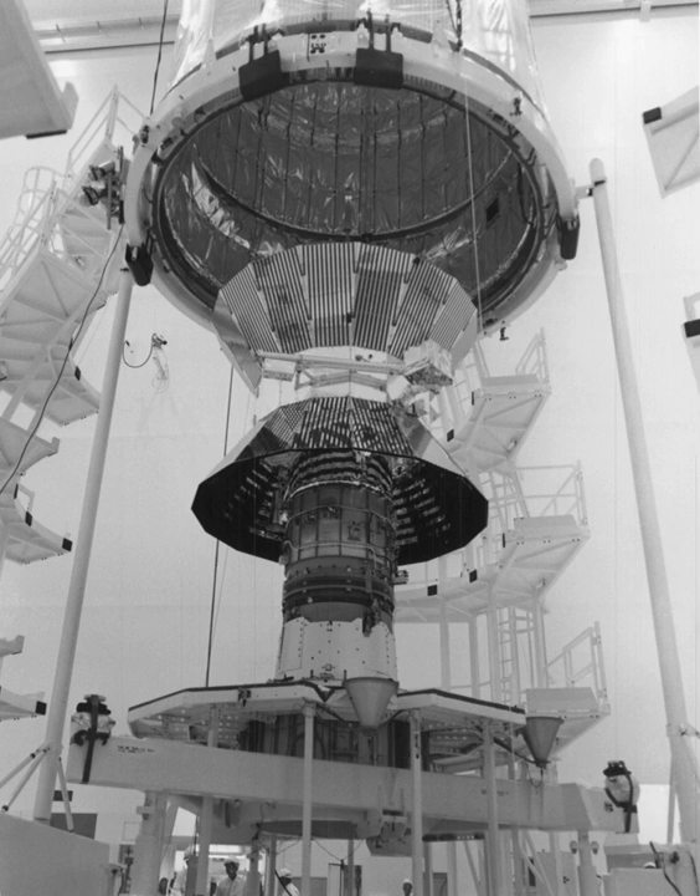As of 2016, the probes are no longer functional, but still remain in their elliptical orbits around the Sun.